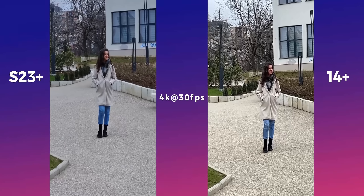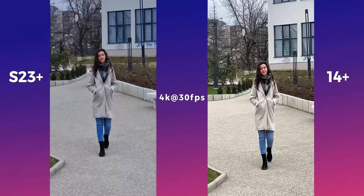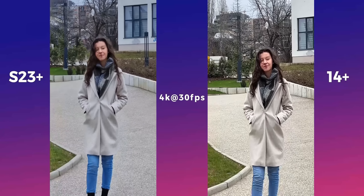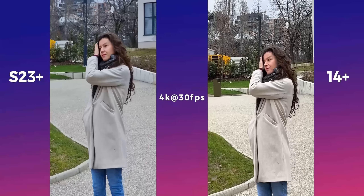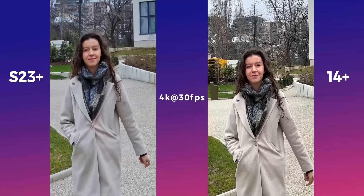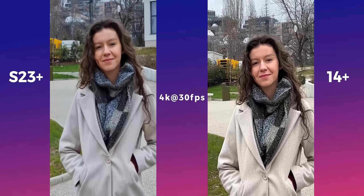Since the S23 Plus has a dedicated telephoto sensor, videos at 3x are sharper than the iPhone, and the difference is actually pretty big. The stabilization on the S23 Plus isn't as good, but it is much better than having to zoom in digitally.